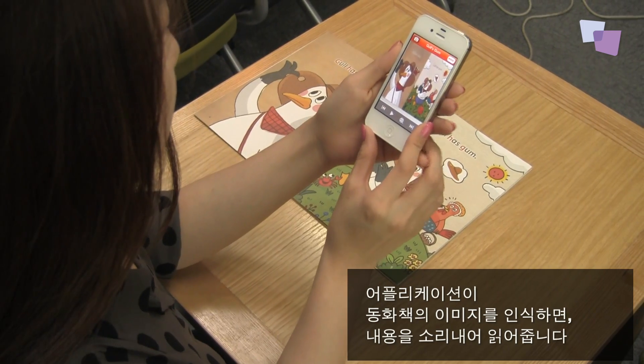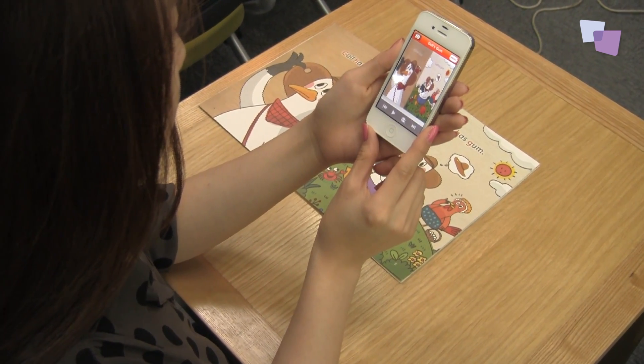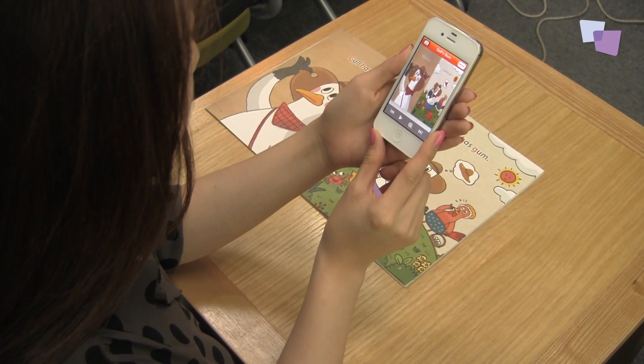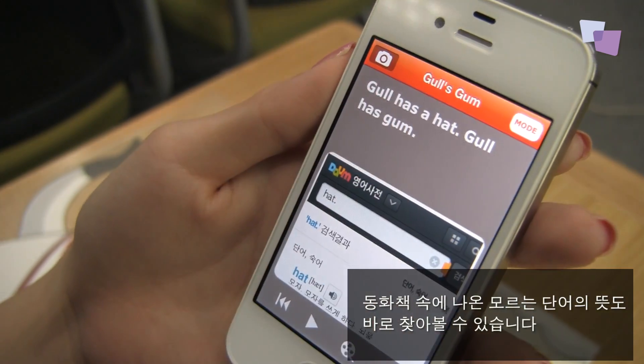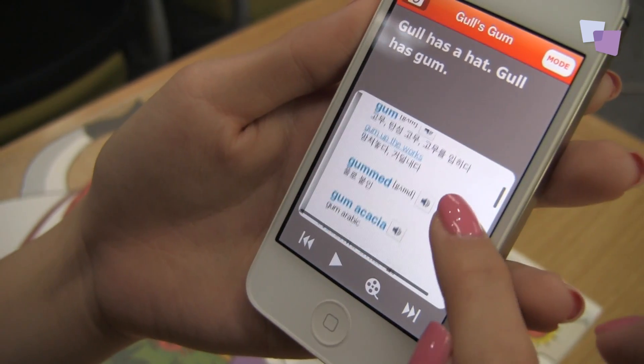There you go. The app reads what's on this page out loud. And you can also look at vocabulary. Isn't this convenient?